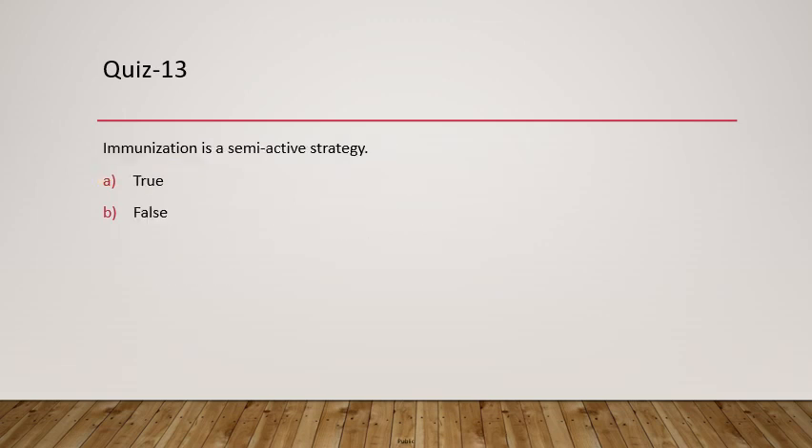Question 13: Is immunization a semi-active strategy? The statement is true — immunization is effectively semi-active. Although the textbook categorizes it as a passive strategy, in practice you have to constantly protect the portfolio from interest rate risk and adjust the portfolio as interest rates change, which makes it semi-active rather than fully passive.